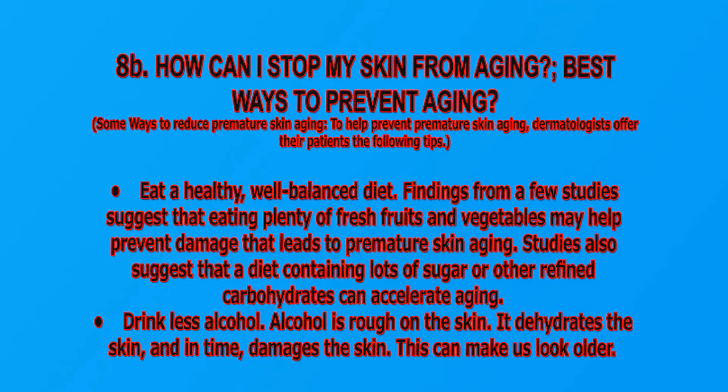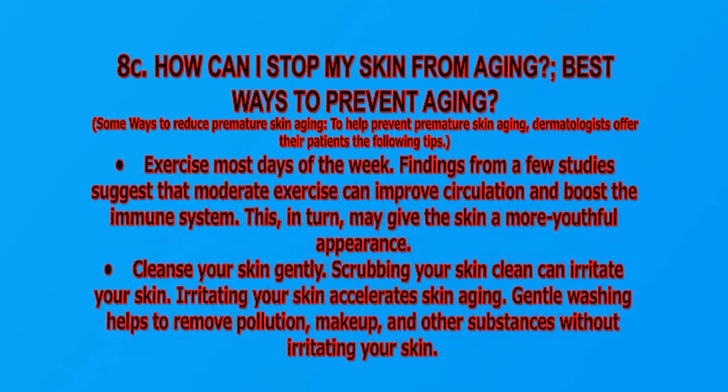Studies also suggest that a diet containing lots of sugar or other refined carbohydrates can accelerate aging. Drink less alcohol — alcohol is rough on the skin, it dehydrates the skin and in time damages it, making us look older. Exercise most days of the week — findings from a few studies suggest that moderate exercise can improve circulation and boost the immune system, giving the skin a more youthful appearance.